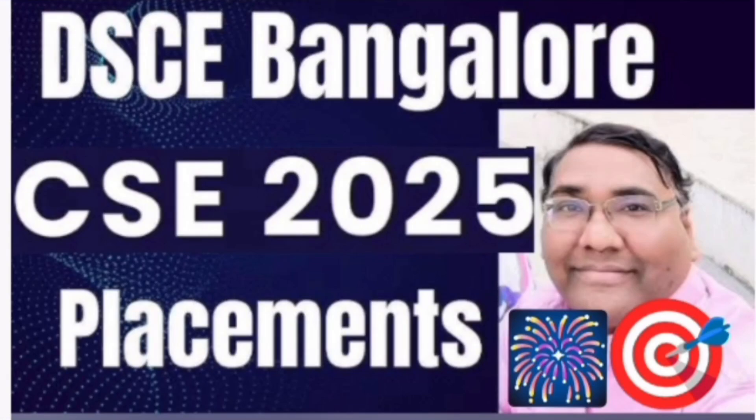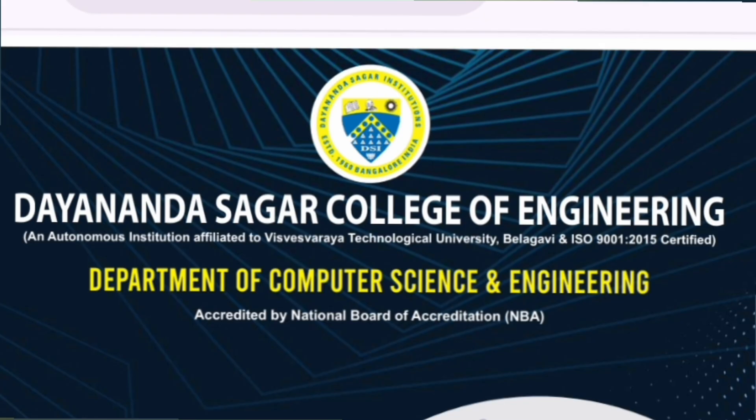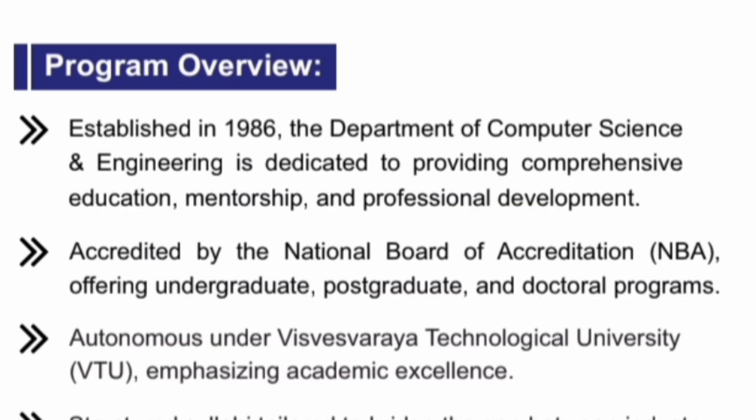Hello friends, good morning, good afternoon, good evening. This is about Dhanan Sagar College of Engineering, DSCE Bangalore, and I am going to cover the branch-wise placement — specifically the Department of Computer Science, CSC branch — with detailed placement coverage student by student till the last student for the latest batch.